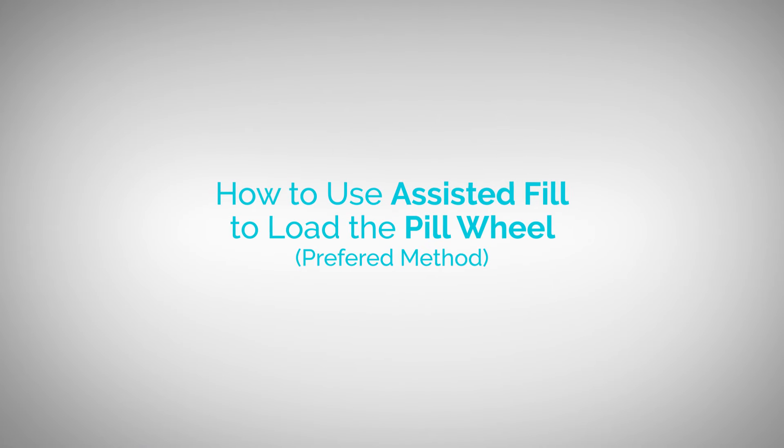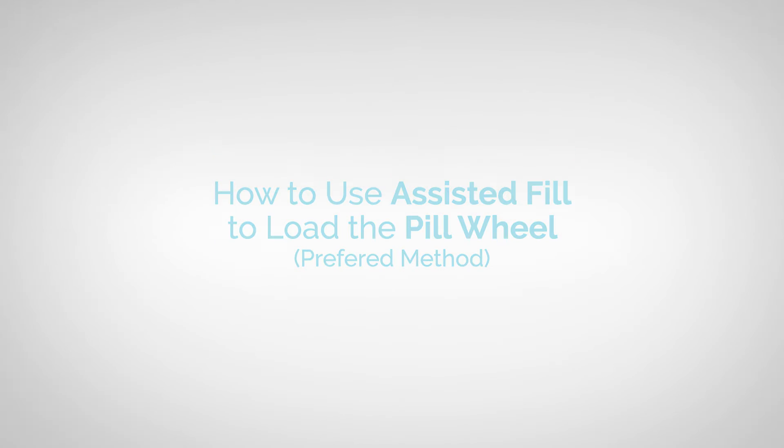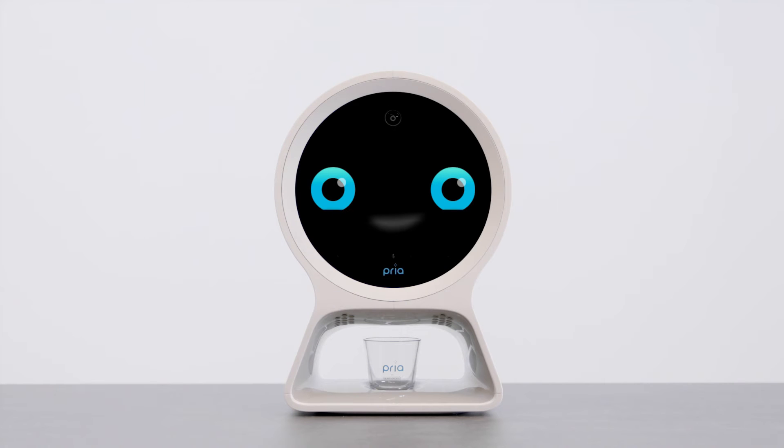How to use Assisted Fill to load the pill wheel — the preferred method. For these steps, you will need to do the following.